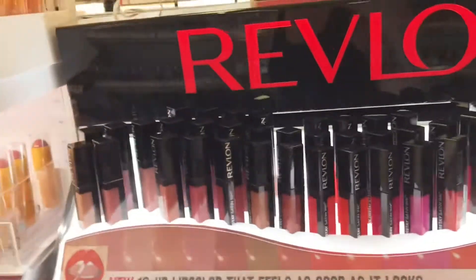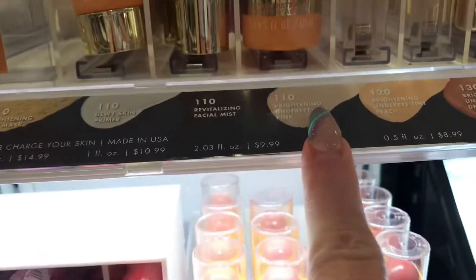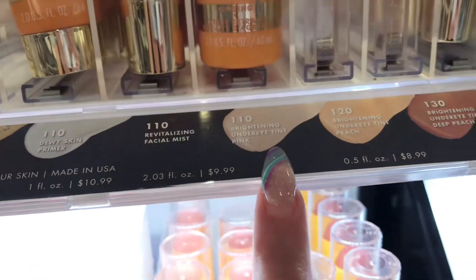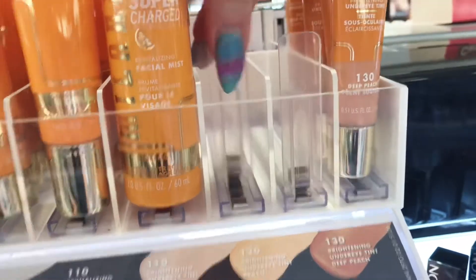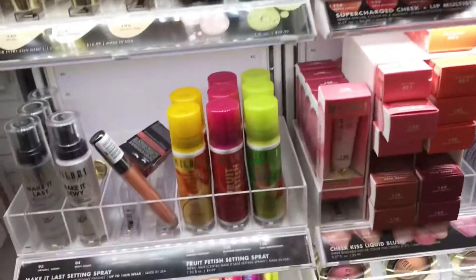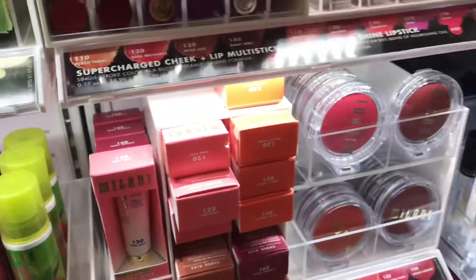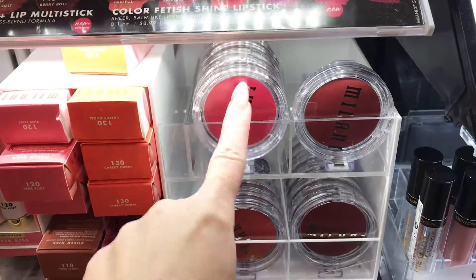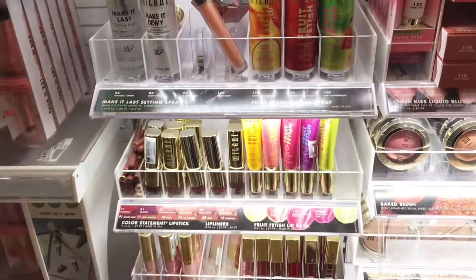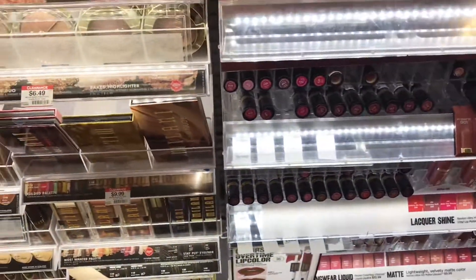Moving on, Revlon is just not my favorite so I bypassed it — not bad cosmetics, I'm just not into what they offer. I have been looking for this shade right here for a long time: the Milani under-eye peach corrector, I think it's in 110 or 120. They do have a lot of other stuff in stock that I've been looking for at my local Walmart — including a cream blush and lip products.